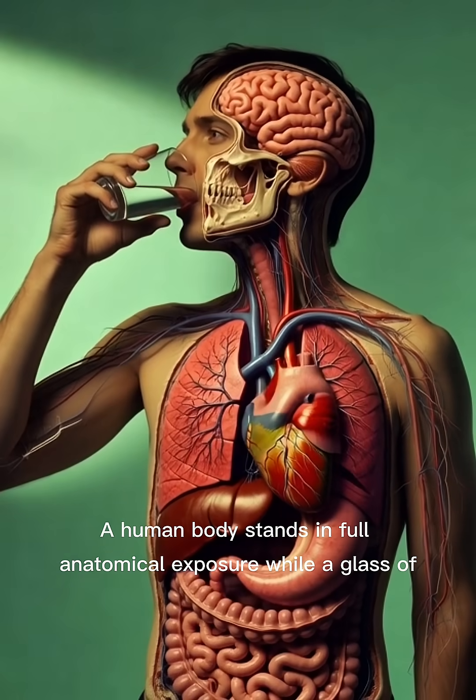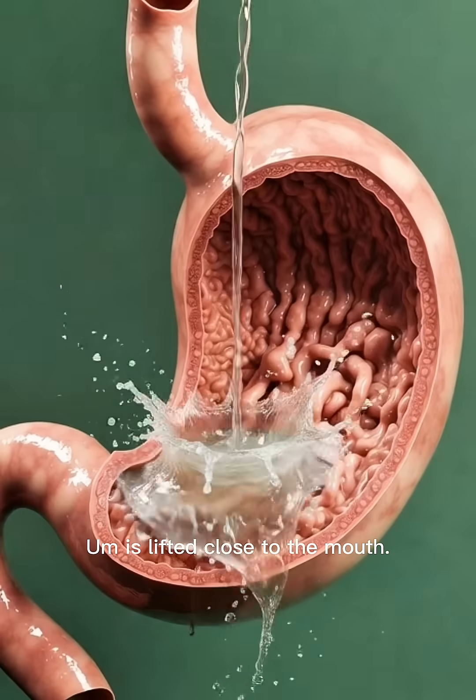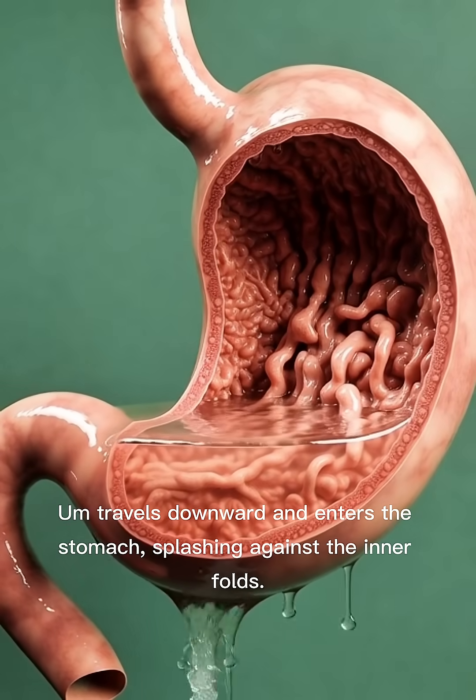A human body stands in full anatomical exposure while a glass of [substance] is lifted close to the mouth. It travels downward and enters the stomach, splashing against the inner folds.